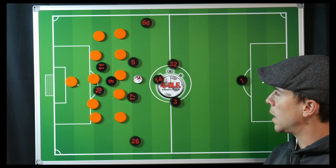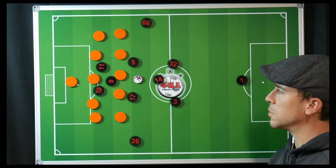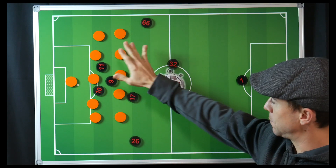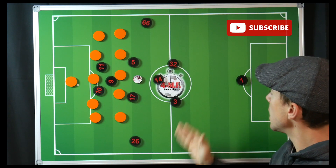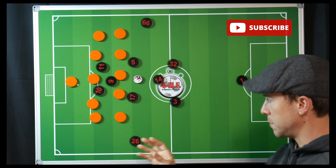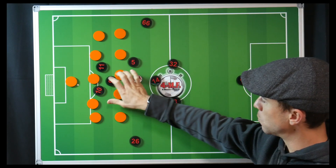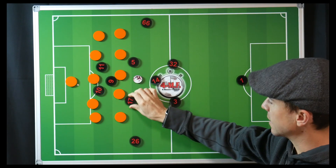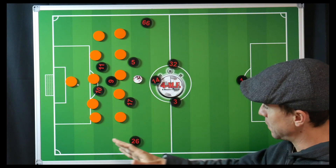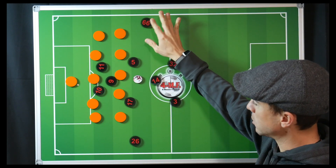Today we're going to discuss why Liverpool in the first half against West Brom seemed so utterly dominant. West Brom comes out in a literal 5-5 shape, and what Liverpool does to counteract that is in the three central zones they set up with a 1-2-1-2, looking to attack the key gaps between the five.